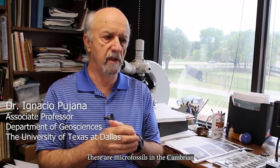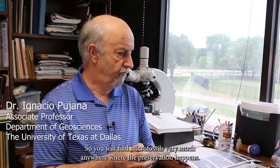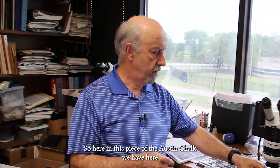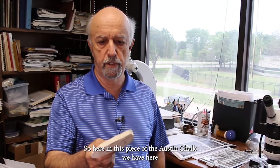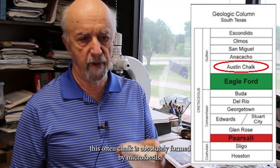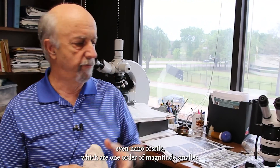Dr. Puhana: There are microfossils in the Cambrian, there are microfossils in the very recent — in the Holocene — so you will find microfossils very much anywhere where the preservation happens. Here, in this piece of Austin Chalk, this rock is absolutely formed by microfossils, even nanofossils, which are one order of magnitude smaller.